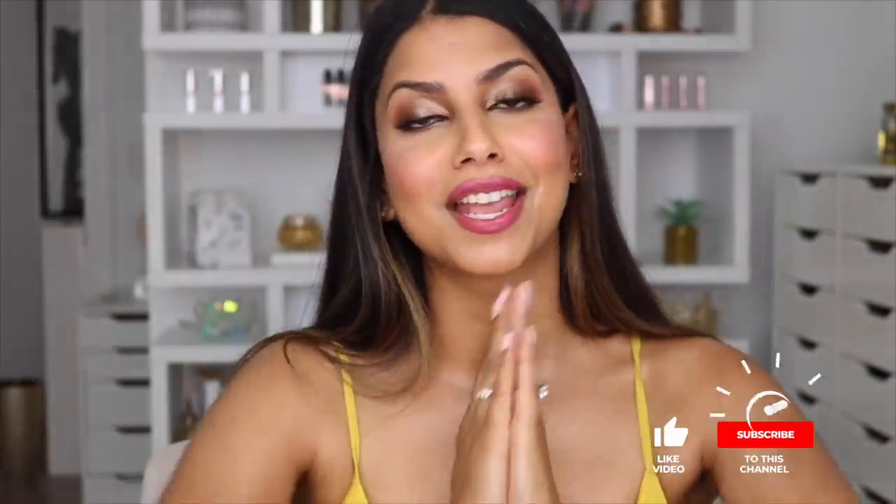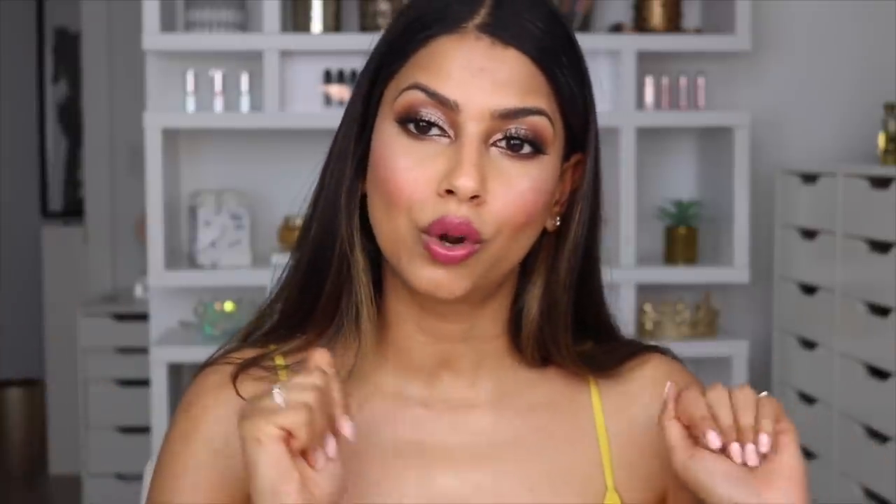Alright everyone, that is it for today's video — all of my favorite brown girl glowing products that I love and think you guys will love as well. As always, I'm going to be linking all these products in the description box below. I hope you enjoyed this video, and if you did, please subscribe — over 60% of you are not subscribed to my channel, and it would mean the world to me if you hit that little red button below. I have so many other videos coming your way, so definitely subscribe. Thank you all so much for watching — I'll talk to you soon, bye bye!